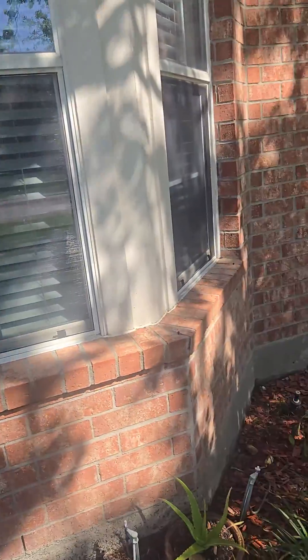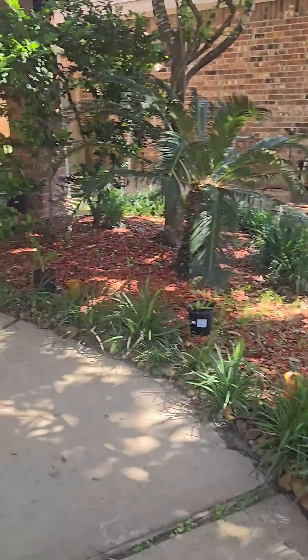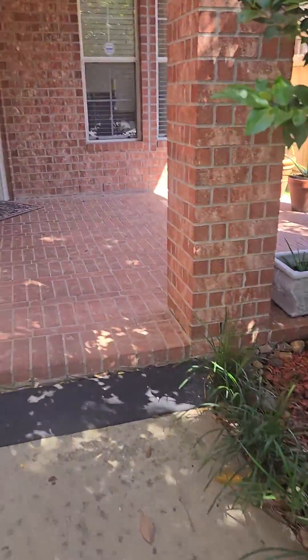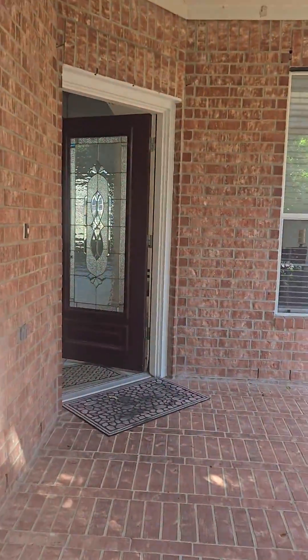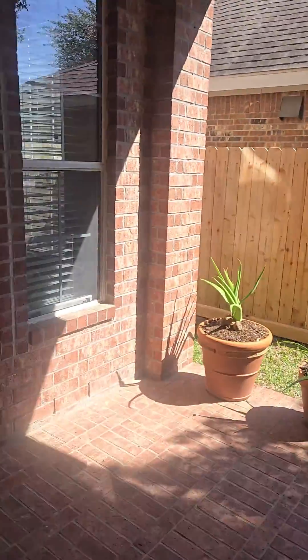We are now here at 4318 Country Crossing, and Kim has fallen in love with the aloe. I'm in love with this nice large front porch here.